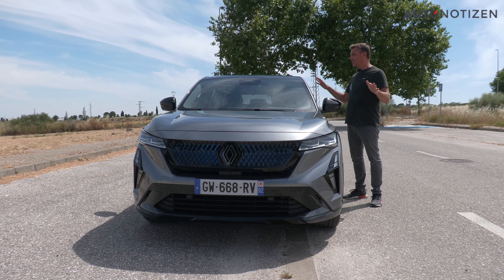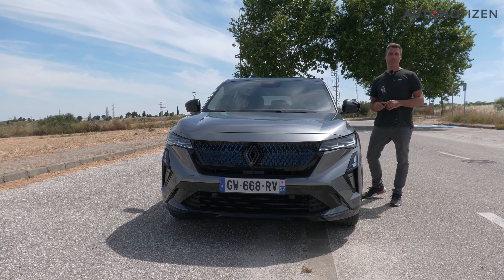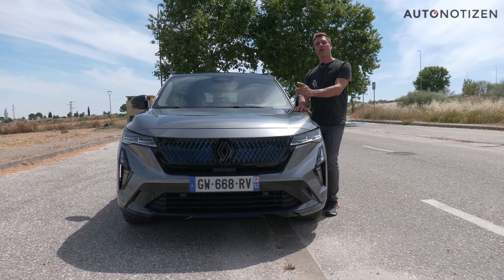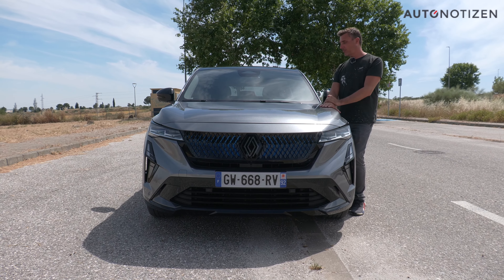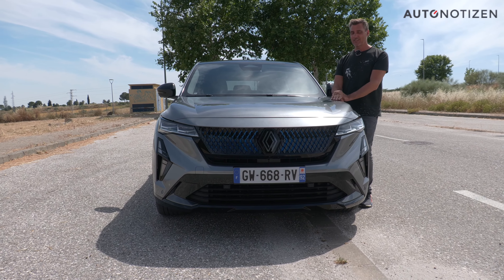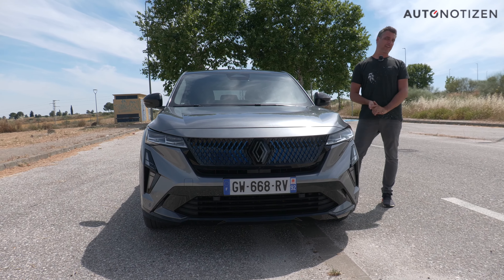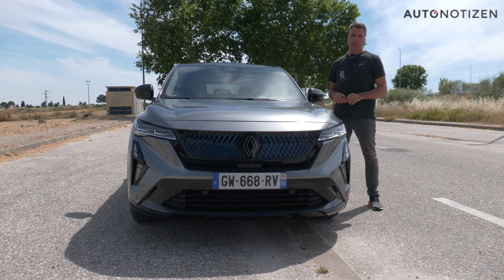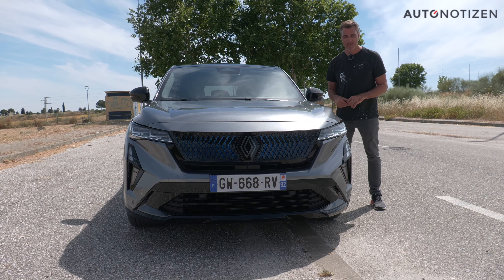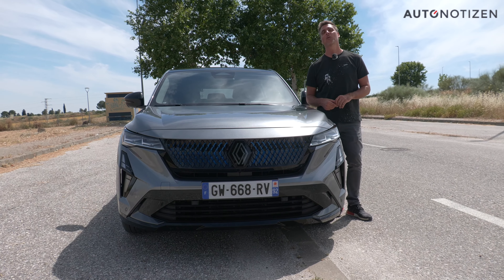Despite the many sharp edges, it's a nicely rounded package. More on the car at autonotizen.de, linked below. You can also find a link in the video description to all Renault videos in a playlist — including the Austral, which was mentioned quite a few times. And later in the year there might be an opportunity to present the plug-in hybrid with 300 HP here on the channel. Thank you for watching, thanks to Marleen for filming, and see you next time on Autonotizen!